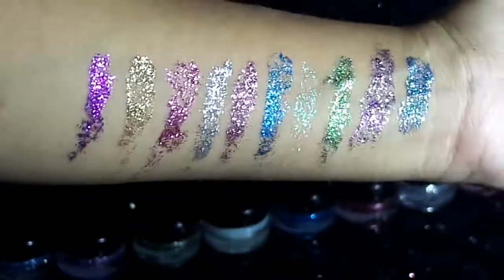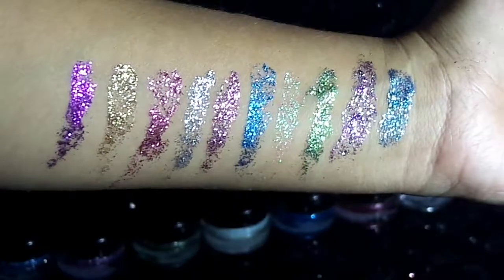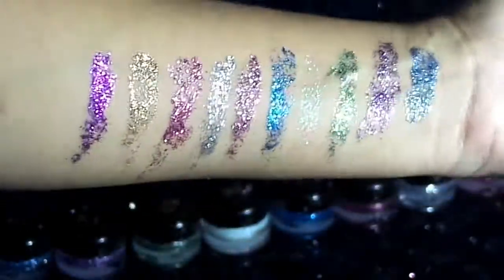Espero que les haya gustado esta reseña. Yo le pongo un 10 a este producto. Les dejaré mis redes sociales en la cajita de información. Espero que se suscriban, lo compartan. Me despido y nos vemos muy pronto.